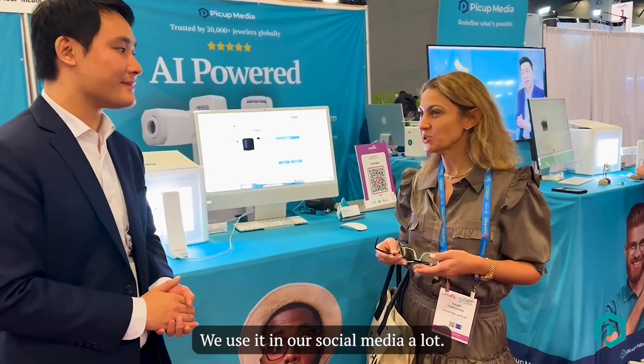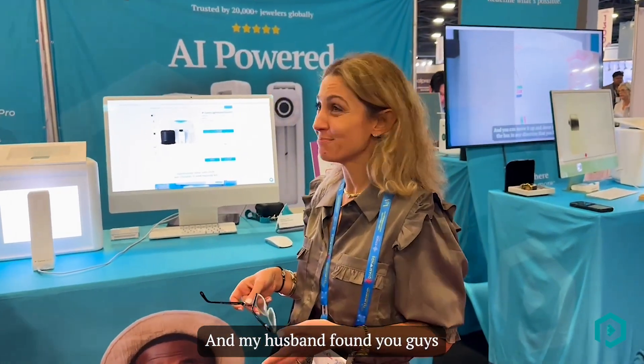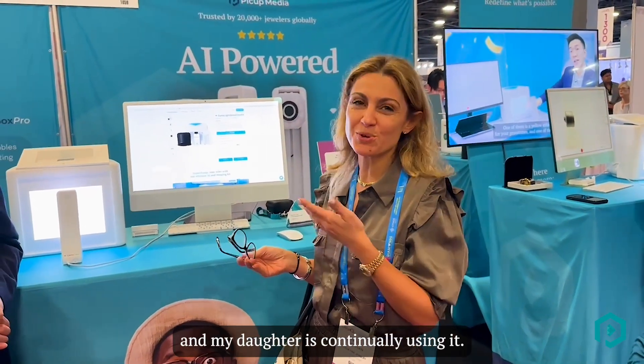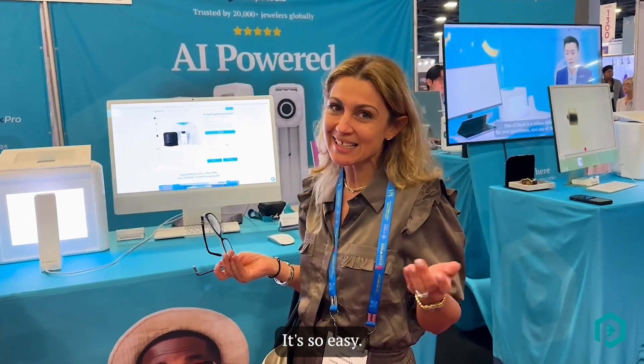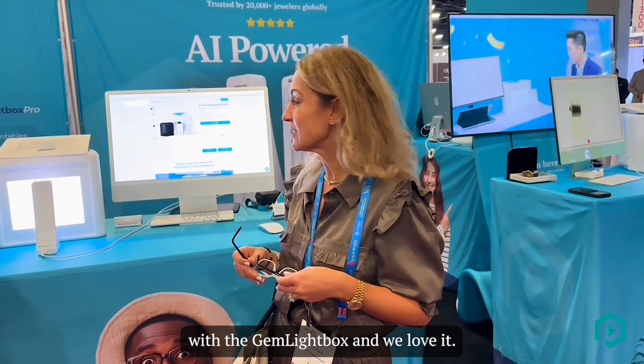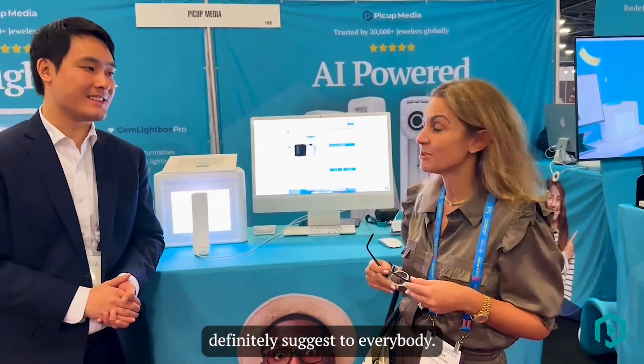We love it. We use it in our social media a lot and my husband found you guys 17 years ago at a Vegas show, and my daughters continue using it. It's so easy to me. It's beautiful pictures. The jewelry looks amazing with the gel light box and we love it. Definitely suggest everybody. It's been great.